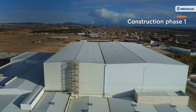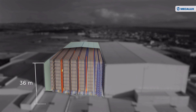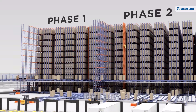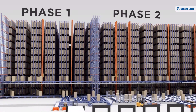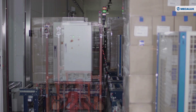In the first phase, MECALUX built a 36-meter tall automated warehouse with six stacker cranes and capacity for 27,000 pallets. In the second phase, a warehouse with similar characteristics was incorporated, featuring eight stacker cranes and a higher capacity of 36,000 pallets. The two facilities are connected to each other and work as one, coordinating pallet entries and exits with the MECALUX software. The warehouses, connected to the production plant, provide high flows of goods and increased productivity.